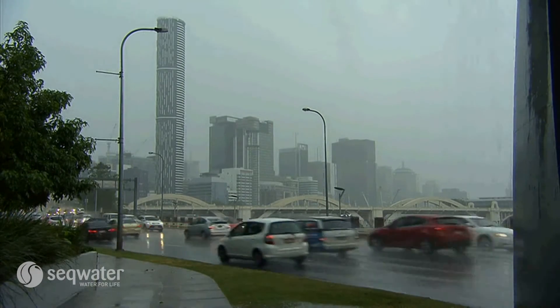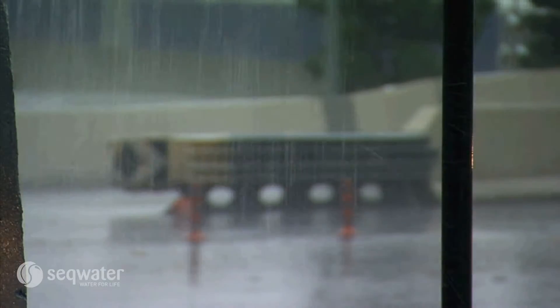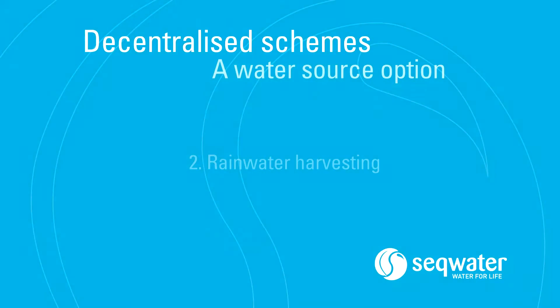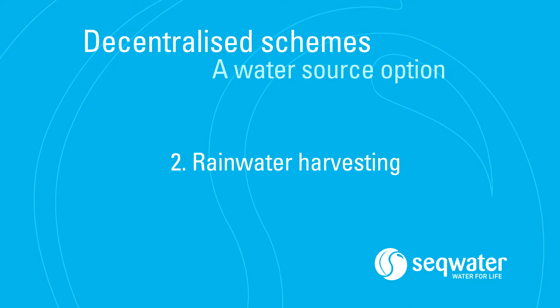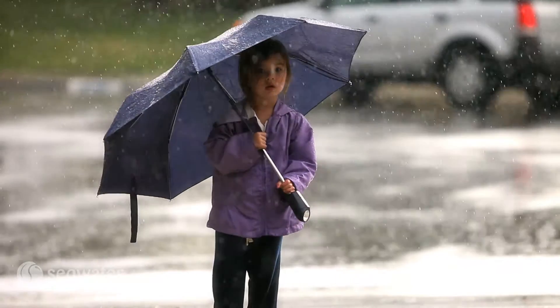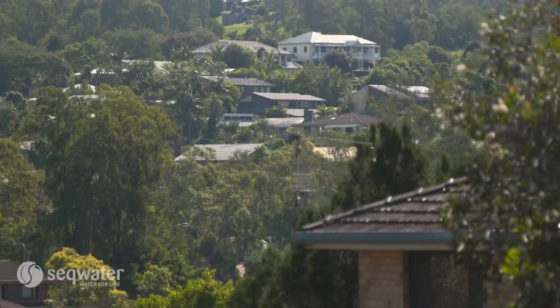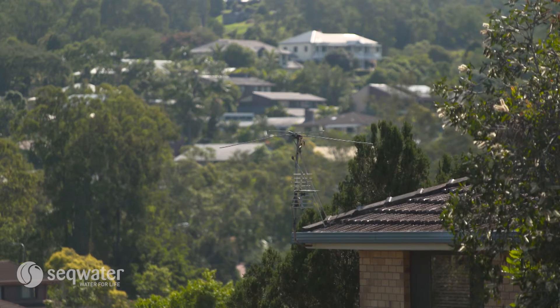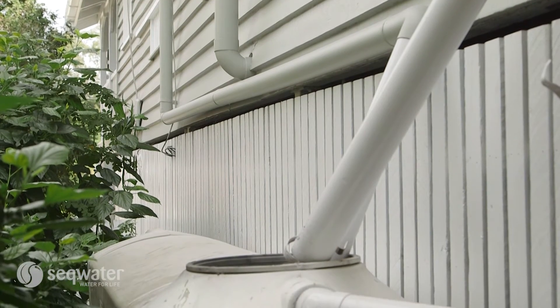Regulatory frameworks and quality management schemes need to be established for stormwater harvesting to be a viable option. Another decentralised option is the harvesting of rainwater, generally into rainwater tanks, which offsets demand for drinking water. The quality of rainwater is better than that of stormwater, but there are currently no quality control measures in place. As a result, rainwater is generally not recommended for drinking.